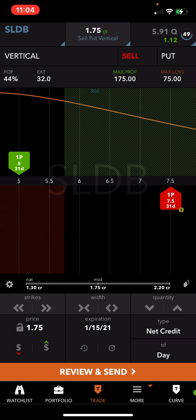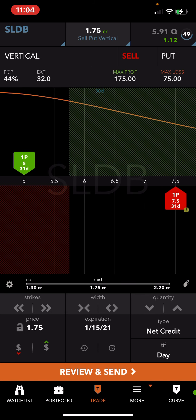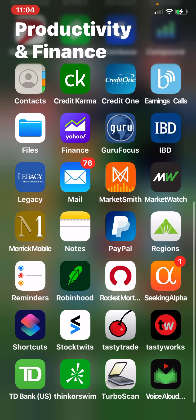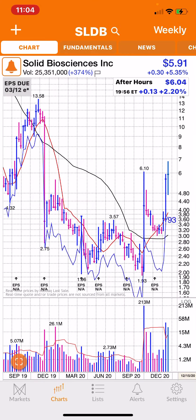It only reduces your buying power by $250. That was the trade — that's how it looks. SLDB — Solid Biosciences — is the name of the stock. It should do okay. Please like, subscribe, share, and comment below, and I'll be doing some other videos on some other new trades that I placed today. Thank you.